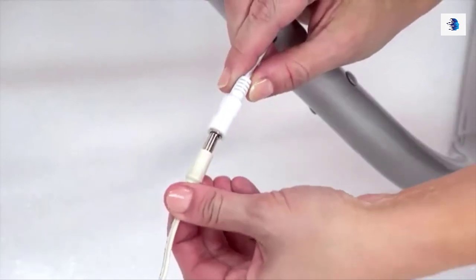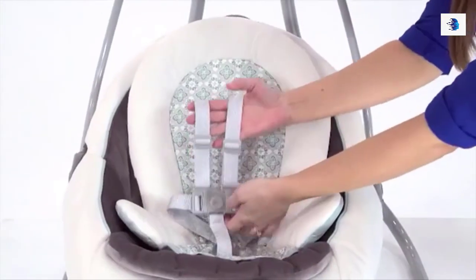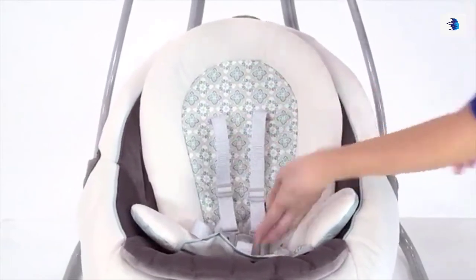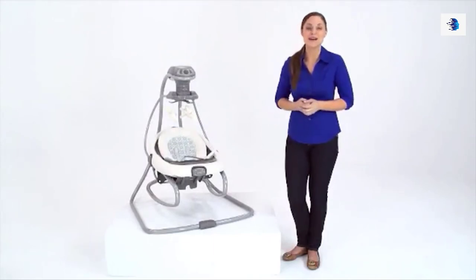You will love saving money by plugging the Duet Soothe into the wall, but also have the option to use batteries when an outlet is not close by. The Duet Soothe has a five-point harness that will keep baby snug and secure. Make the most of precious time with the Duet Soothe Swing and Rocker, only from Graco.